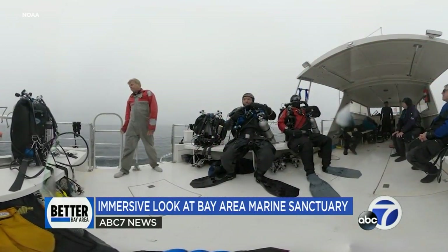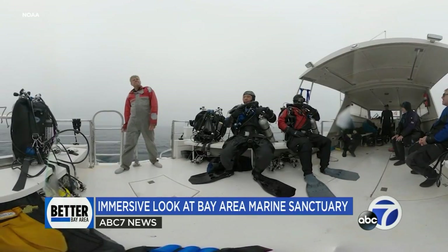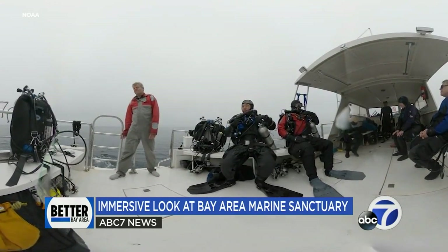Welcome aboard the Escapade. Are you ready to go on an adventure beneath the surface? The camera that we used is called a boxfish camera, and it actually has three cameras that can take video footage all around.